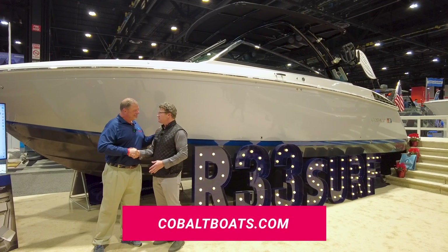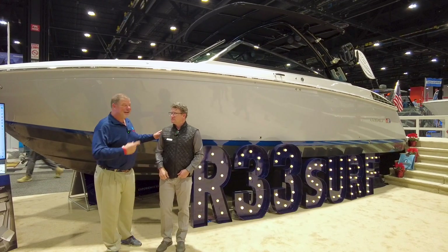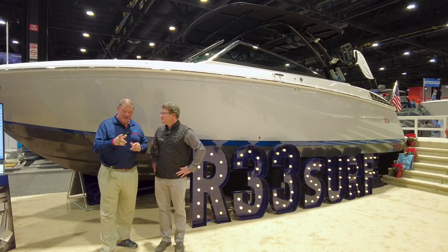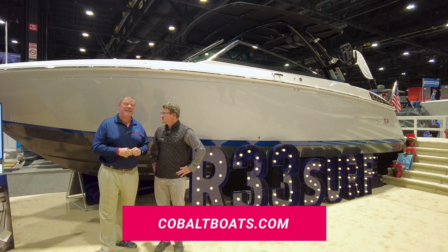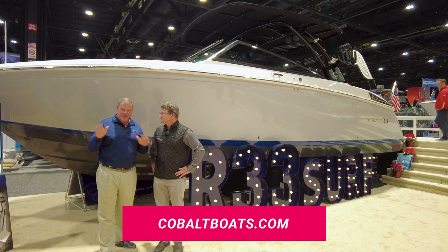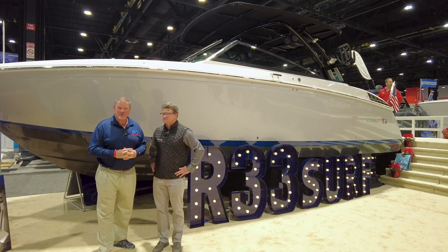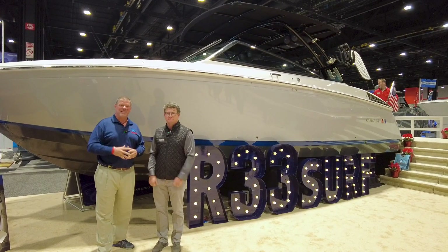J.J., you're the man. Thanks so much. You heard it here first, guys — brand new boat models behind us. This is going to set the world on fire, especially here in the Great Lakes. Go to cobaltboats.com to find out all the information about the boat models in your future and to find a dealer near you. Thanks so much for joining us today. Thank you — we'll see you out on the water.